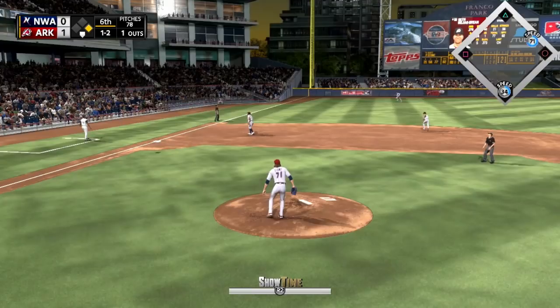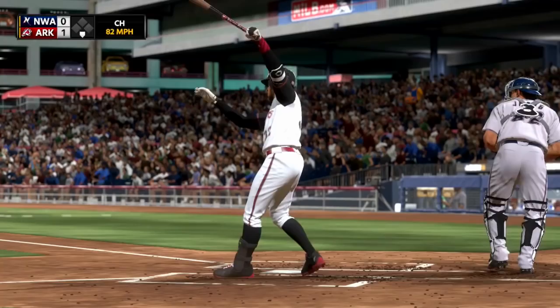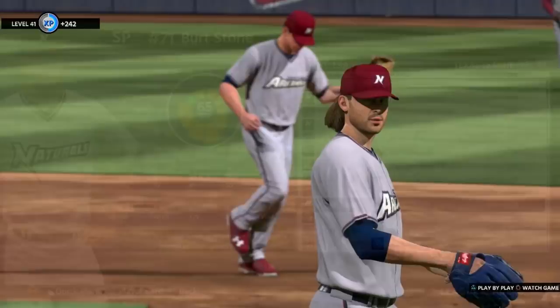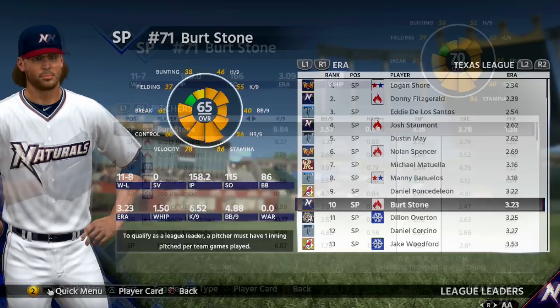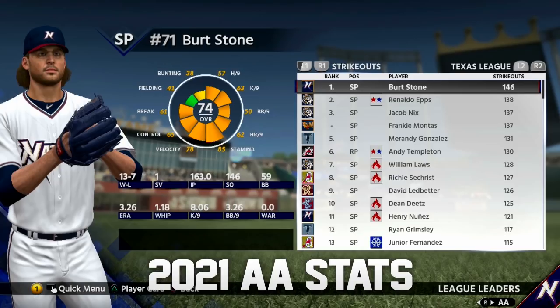He was drafted in the fourth round in 2018, so 2019 was his first year in the system where he had 115 strikeouts in 158 and two-thirds innings, a 3.23 ERA and a 1.50 WHIP. Then in 2020, he had 166 strikeouts in 169 innings pitched, a 3.09 ERA, a 1.38 WHIP, and a 3.16 FIP. So far through 2021, he has 146 strikeouts — which is first in the Texas League — along with 163 innings pitched, a 3.26 ERA, and a 1.18 WHIP.